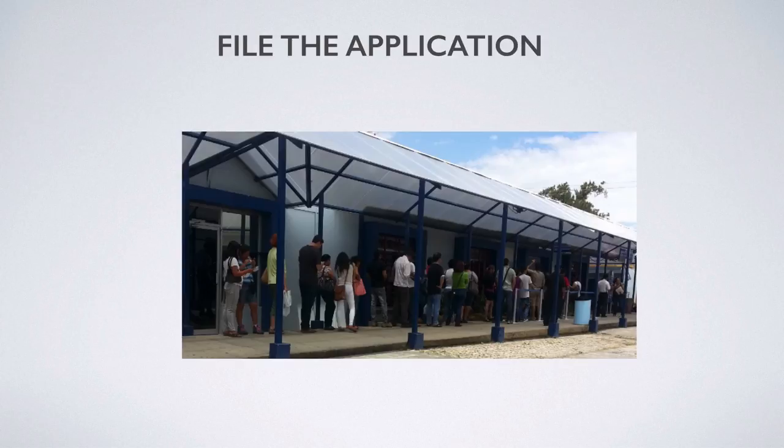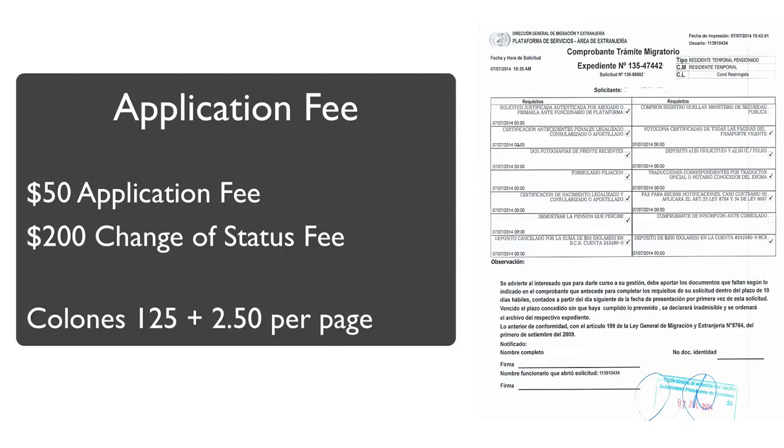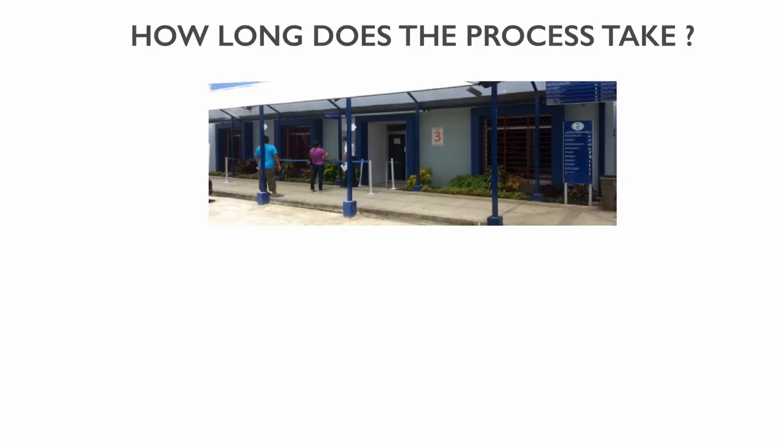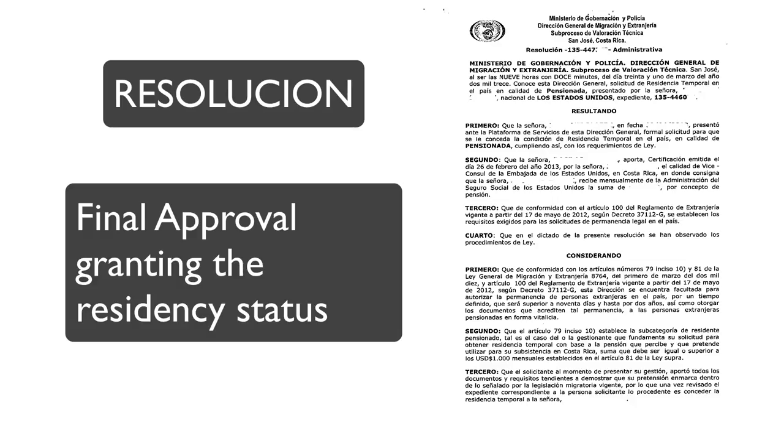Once all your documents are ready, you pay the filing fee and submit the application to the Department of Immigration. The application fee is $250, plus 125 colones and 2.50 colones per page of the application. Upon filing, you receive a receipt indicating your application file number. Processing times vary depending on pending applications at immigration, but we're seeing ranges from 7 to 15 months, with an average of around 12. Once approved, the Department of Immigration issues a resolution — the official approval of your residency.